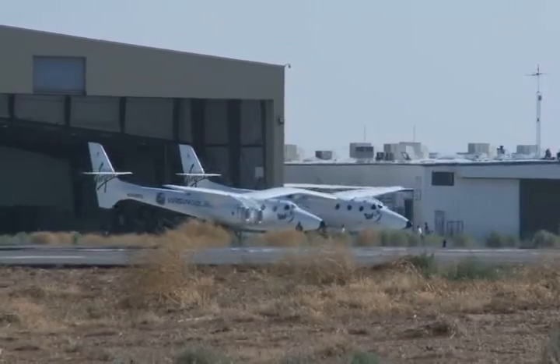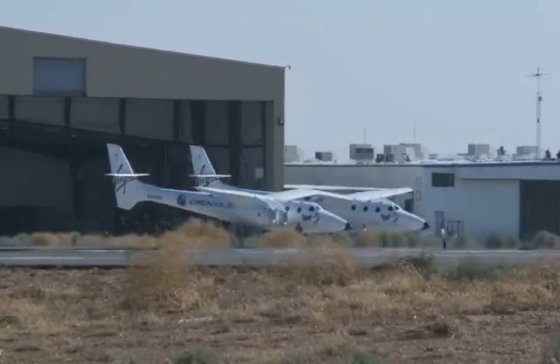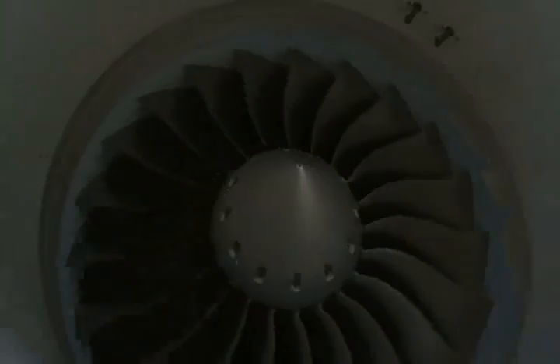The other side can be used to haul cargo and can be modified to carry passengers as well. On a typical flight, the ship may carry future space tourists for training purposes and fly parabolas on its way down, giving them a simulated zero-g experience.